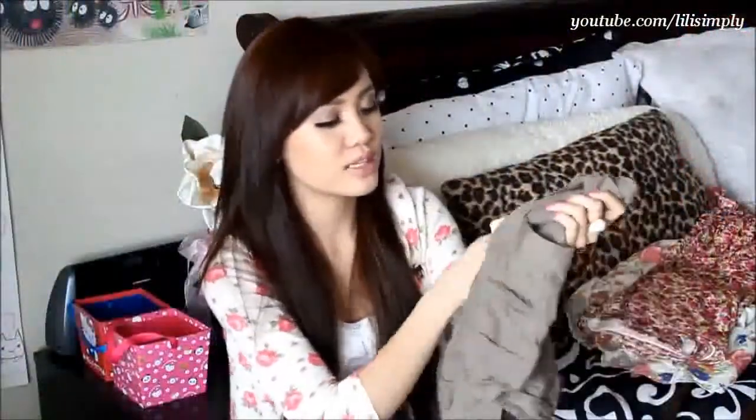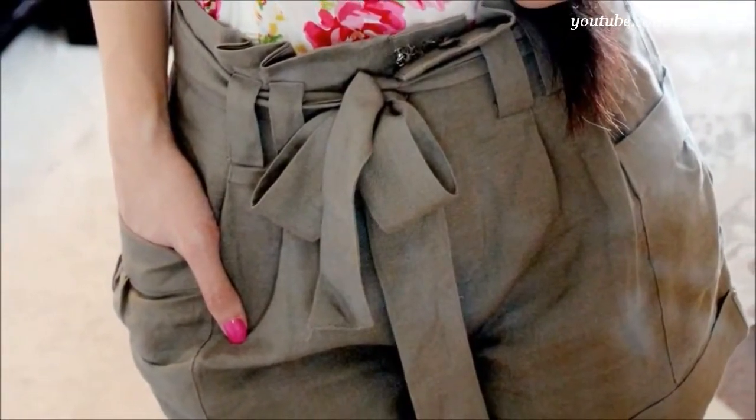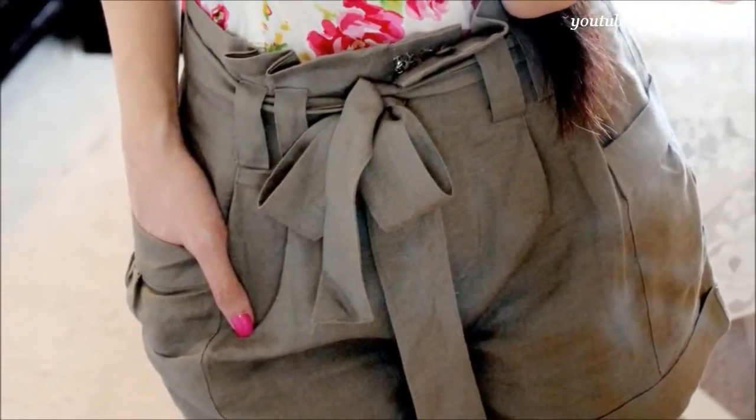Up next, I want to show you these shorts that I got. For $17.80, I love the self-tie belt at the waist and the cuffed hem really adds a nice touch.